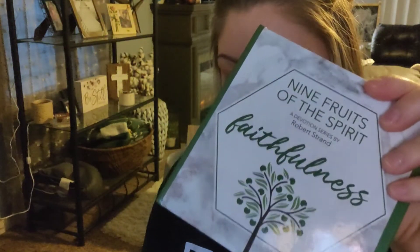How cute is that? Each one — I'll give you a few examples — love, gentleness, self-control, goodness. Actually I'll just tell you them all: joy, patience, faithfulness, and kindness. These are really, really cool. Basically on the inside it talks about that gift of the spirit — like kindness, it talks about how we can show kindness to others. And then it has cute questionnaires at the end of them. I was just like, heck yeah.